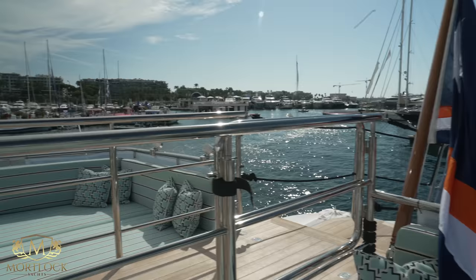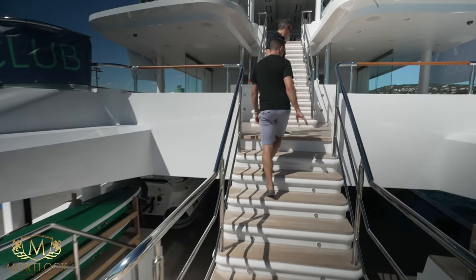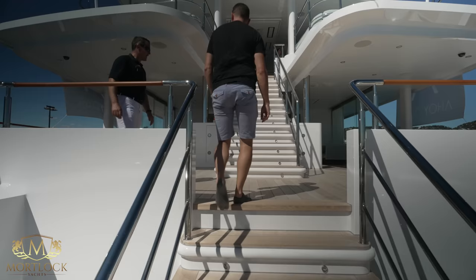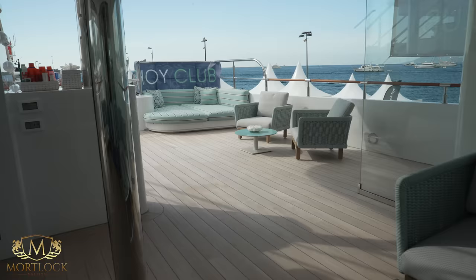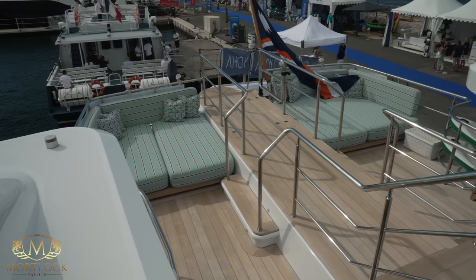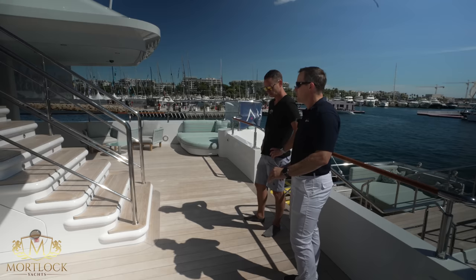Moving up to the next deck, we have some original sun beds here. You can start to see the new wide 120-millimeter teak. The benefit is fewer joins, so less to go wrong and less caulking. It is a bigger challenge finding good teak in that length and size, so it's a little more costly, but the look is absolutely fantastic. Charter guests love it, brokers love it, and we love it.